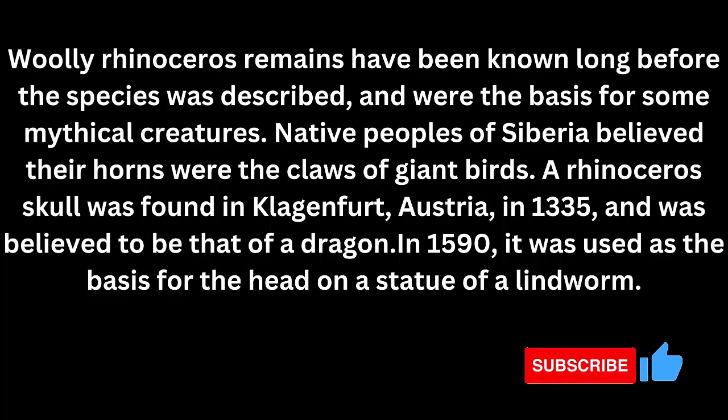Woolly Rhinoceros remains have been known long before the species was described, and were the basis for some mythical creatures. Native people of Siberia believed their horns were the claws of giant birds. A rhinoceros skull was found in Klagenfurt, Austria in 1335 and was believed to be that of a dragon. In 1590, it was used as the basis for the head on a statue of a Lindwurm.